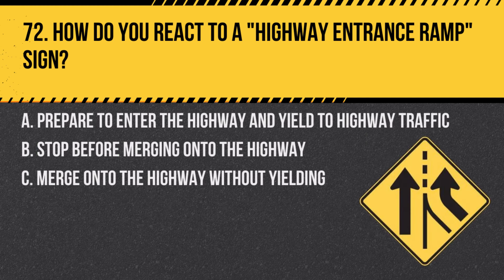Question 72. How do you react to a highway entrance ramp sign? A. Prepare to enter the highway and yield to highway traffic. B. Stop before merging onto the highway. C. Merge onto the highway without yielding. Answer: A. Prepare to enter the highway and yield to highway traffic. This sign indicates an approaching ramp to a highway, where merging traffic must yield to existing highway traffic.